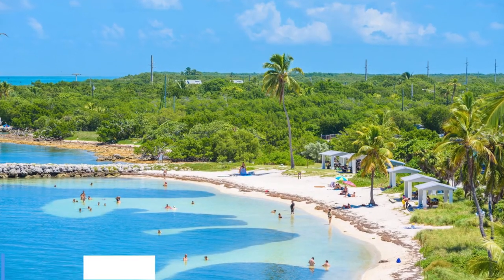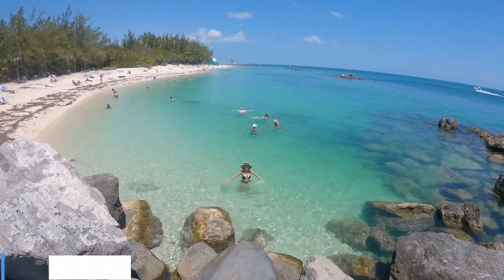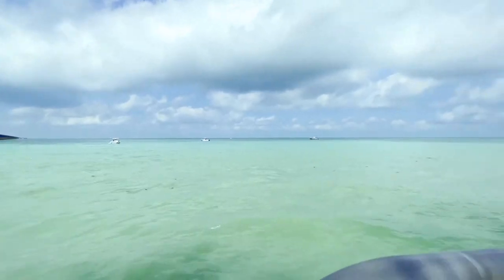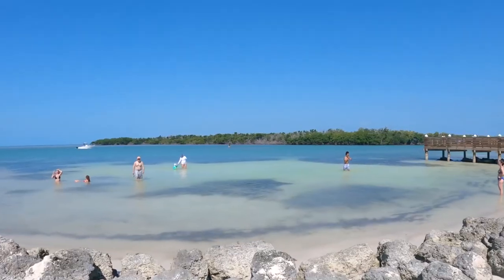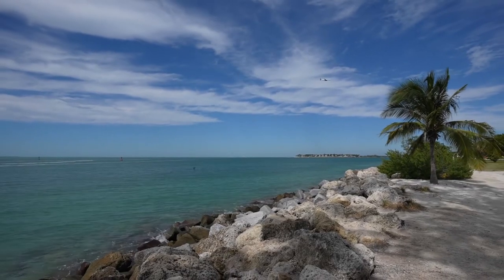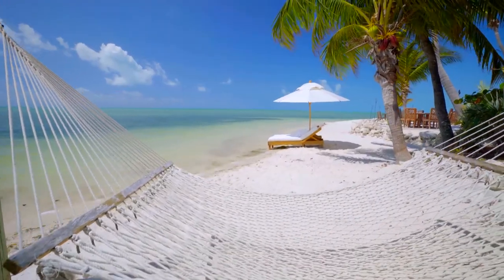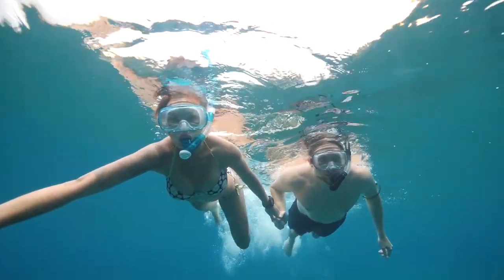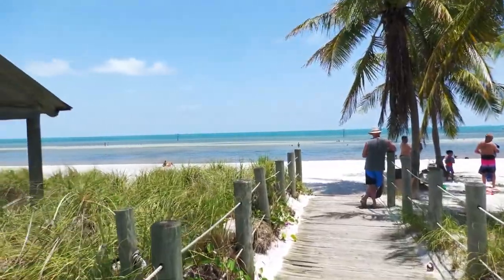The Florida Keys Beaches. It's so hard to pick only a few beaches in the Florida Keys — you have both the Gulf side and the Atlantic side to choose from. The beaches below are my top picks. Starting all the way at the bottom of the state, Key West gives you plenty of options, as well as a great place to vacation. It truly is one of the most fun places I've ever visited. Smathers Beach.